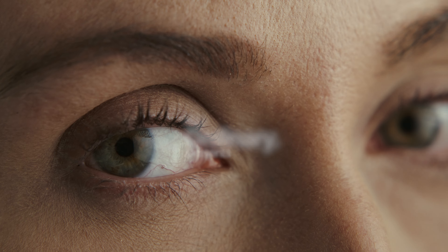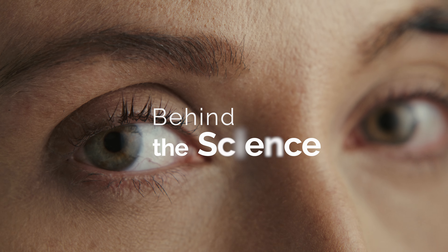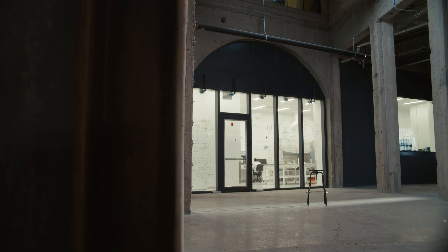Lashes and brows are some of our most expressive features, and I think that's why we spend so much time making them look good.